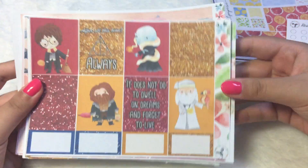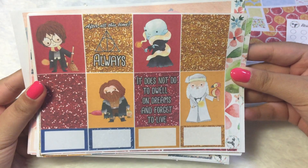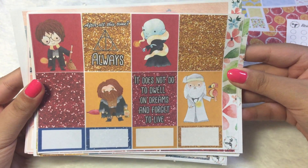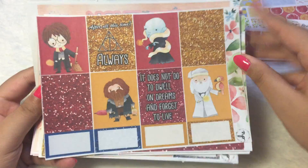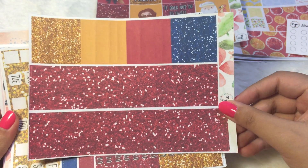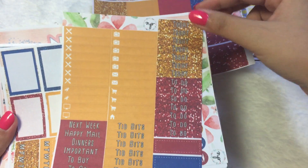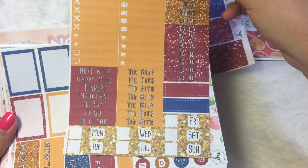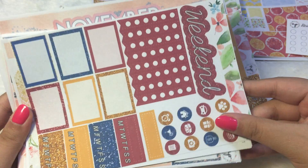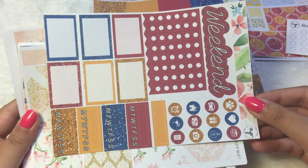I ordered way too much! The first kit I have here is this Harry Potter kit. I just love the glitter with it, and I love the quotes as well — 'After all this time, always.' I love it. And I love the clip art too — Dobby looks so cute. So we got the full boxes here, and then we have the bottom washi — I love the glitter, very pretty. And then we have the little things and headers, date cover-ups, the weekend banner, half boxes, habit trackers, and functional icons.